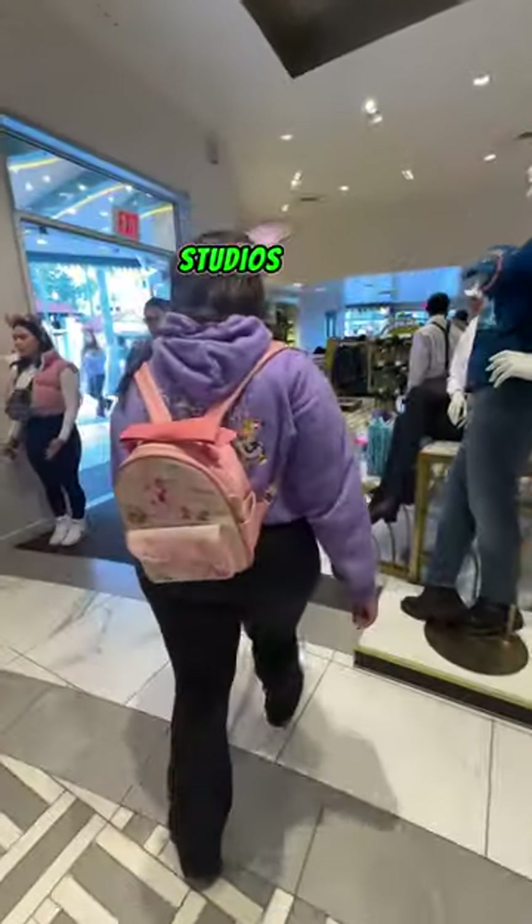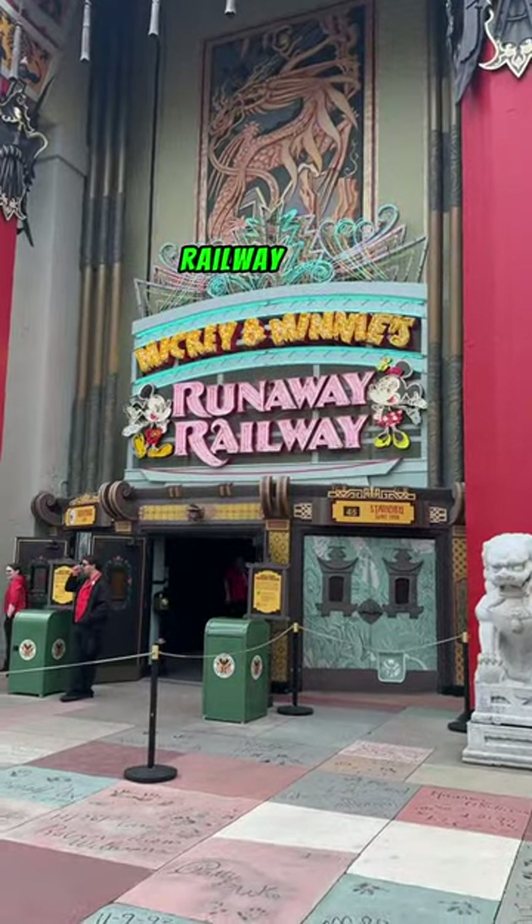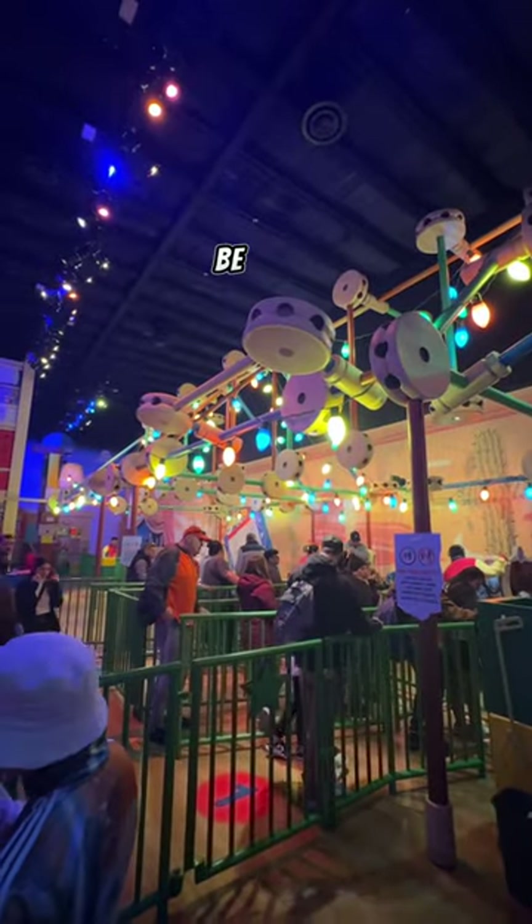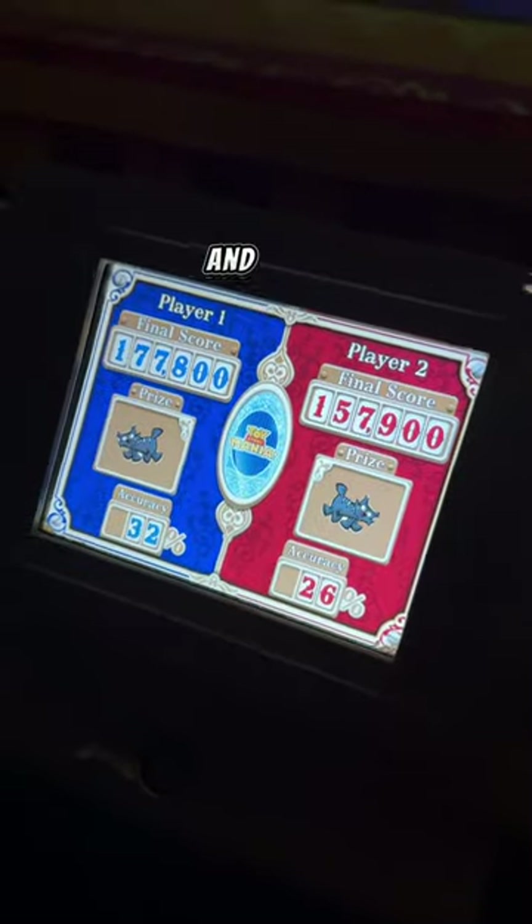Quick shoot over to Hollywood Studios. First ride is Runaway Railway — this is definitely my favorite scene. Look at Donald, he just looks confused as could be. Then it's Toy Story Mania, and by this reaction here, you can see who won.